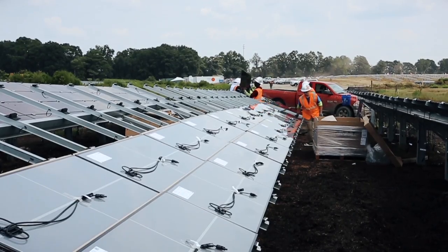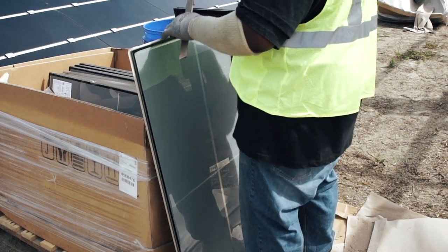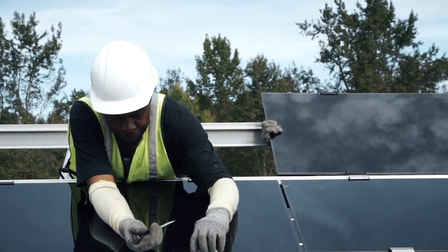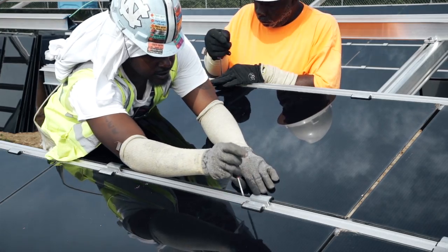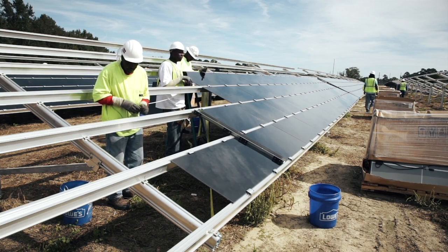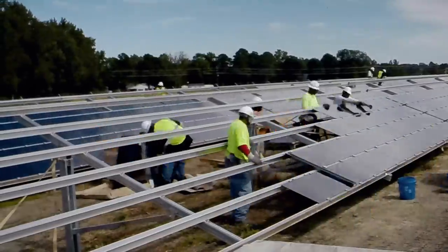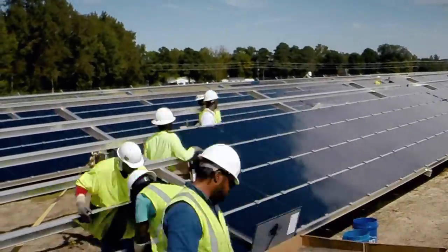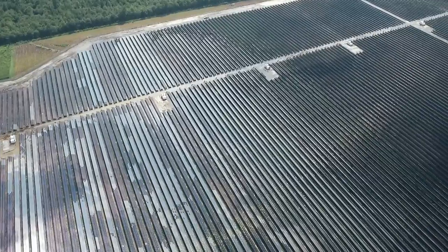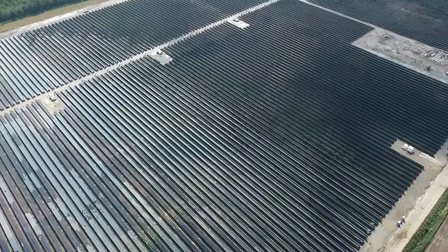Our final step in mechanical installation is module install. The guys are getting their modules staged out, running them up through the racks, getting them set in. That process happens on average 17,000 times a week out here in Warsaw, which is a huge amount of production. The common denominator we're seeing is a group of people with a single focus on a single objective, working together with excellent leadership to make it all happen.